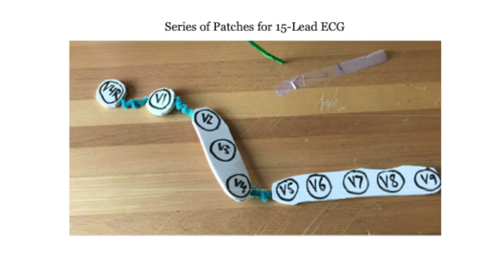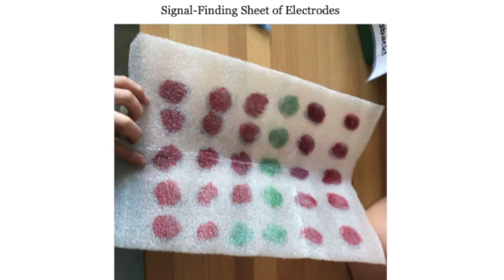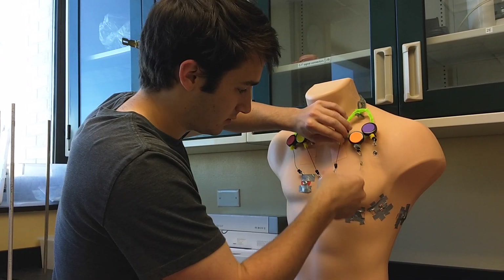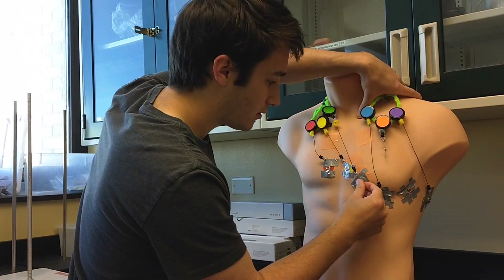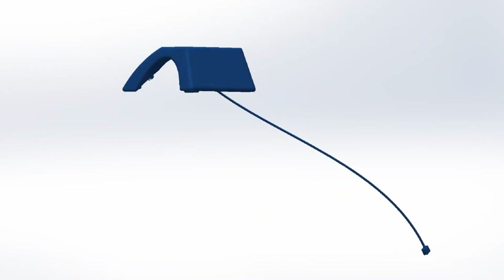Emergency medical services need a better way to administer 12-lead ECGs to increase accuracy, pre-hospital cardiac monitoring, and efficiency of applying ECG lead wires. After numerous iterations of prototyping and testing, we are proud to present our device, the Vital-C by Blue Vitals.